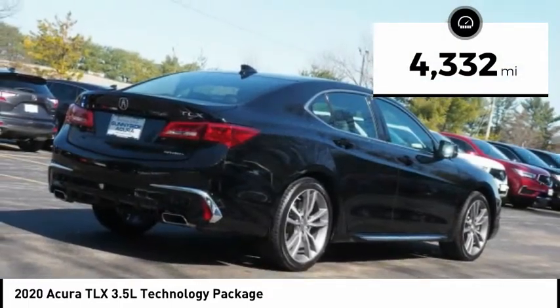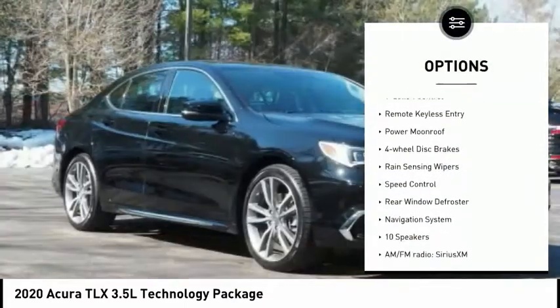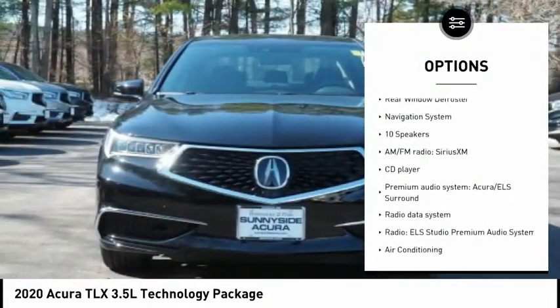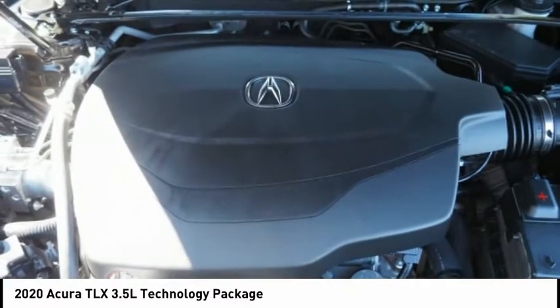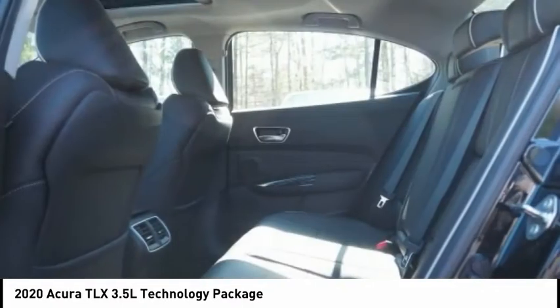Here are some of this vehicle's great options: electronic stability control, alloy wheels, brake assist, traction control, remote keyless entry, power moonroof, four-wheel disc brakes, rain-sensing wipers, speed control, rear window defroster. Come take a test drive today!